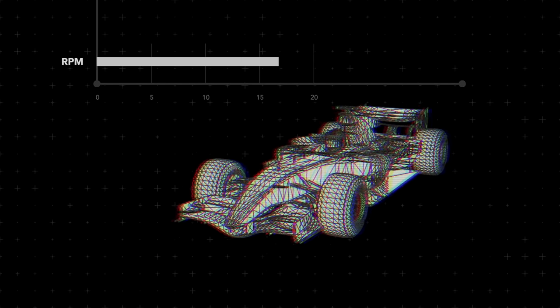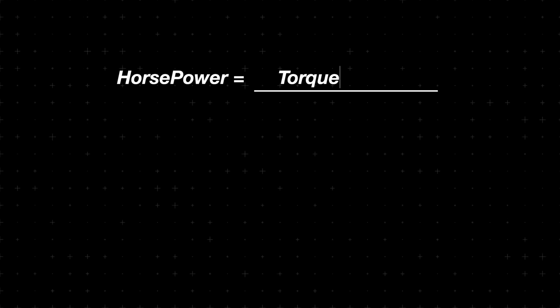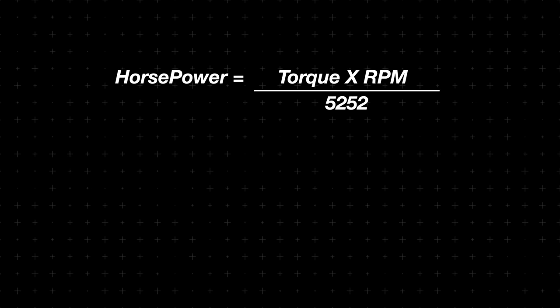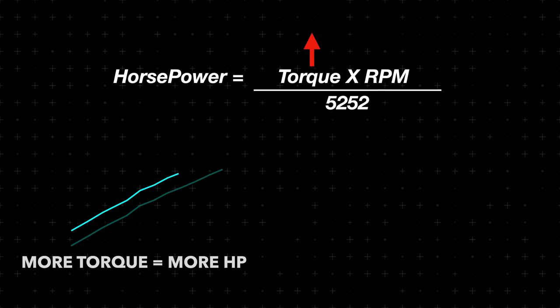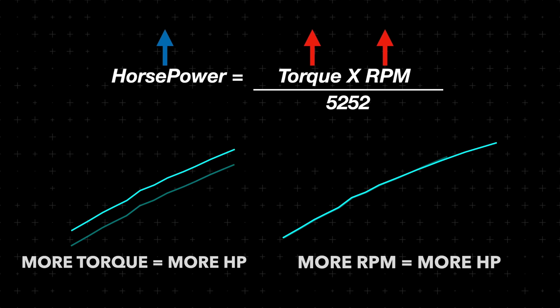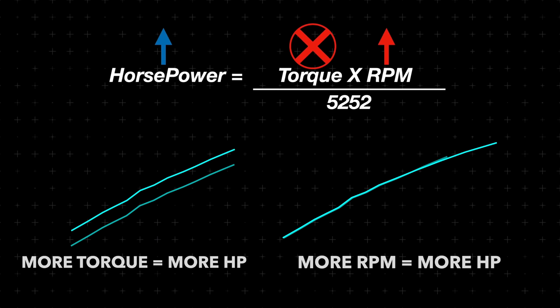With these restrictions, engineers were forced to spin these engines to insane RPM. Since mathematically speaking, a horsepower target just equates to torque times RPM divided by a constant of 5,252. By increasing either the torque or RPM, it will deliver a higher horsepower output. But with regulated displacement limited to 2.4 liters — which is directly proportional to torque — the other way to get more power is to spin the engine higher. Much higher.